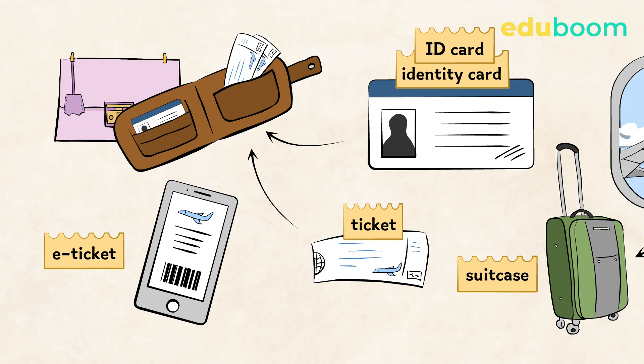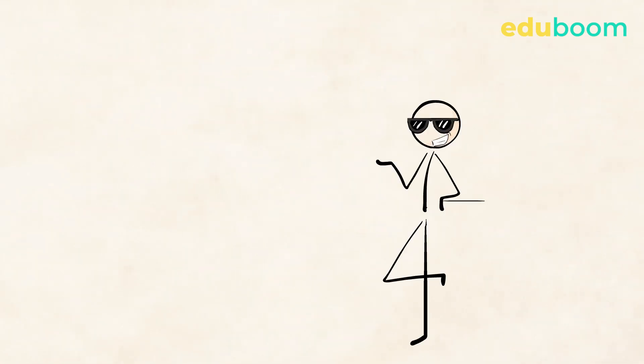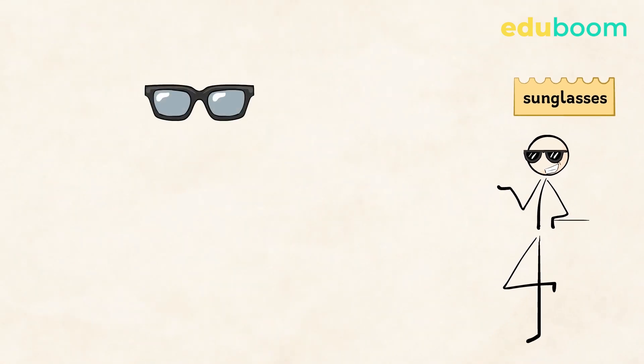Today a person can also travel with an electronic ticket — an e-ticket — on their phone. That's great, isn't it! Also, in the summer we wear sunglasses to protect our eyes. Now, something special about this word: it's always used in plural.